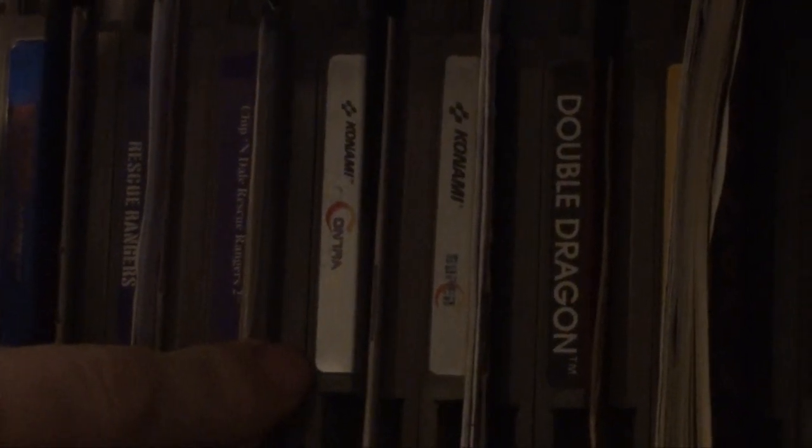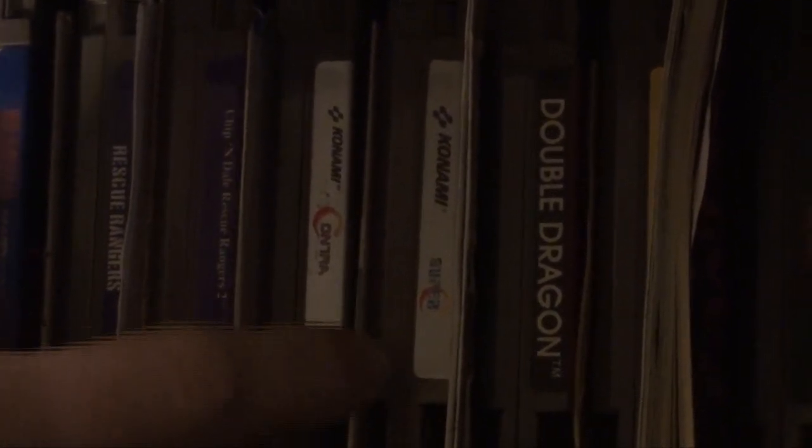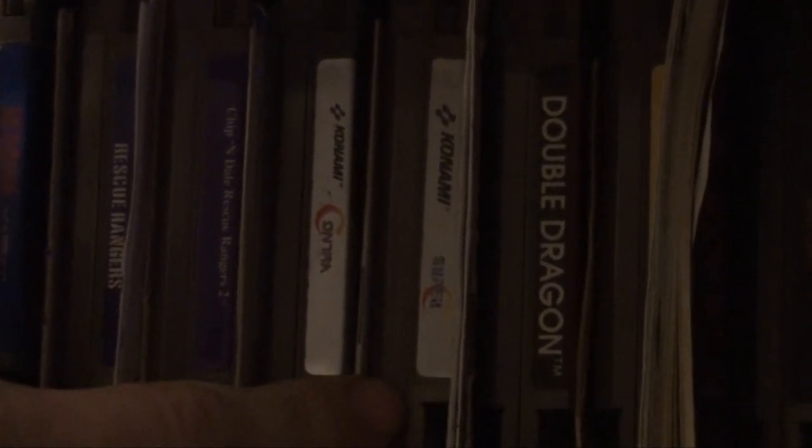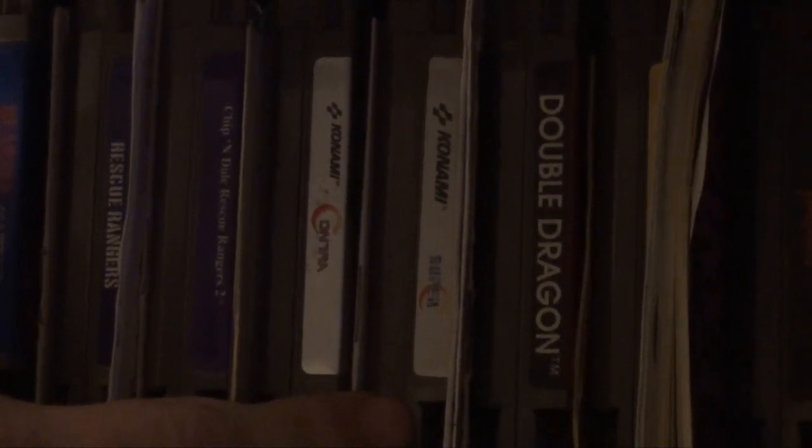Next up is Contra — I got this one this year. I hear more people talk about this one than Super C, but Super C is the one I've had since the 90s. Mom got Super C at a yard sale or something. I remember she gave it to us very early in the morning — I was like, when did you have time to get that?